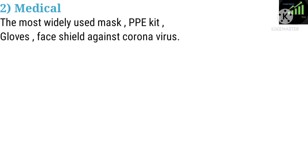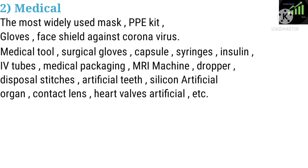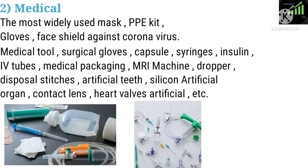Two: Medical. The most widely used items include masks, packets, gloves, and face shields against coronavirus. Medical tools include surgical gloves, capsules, syringes, insulin, IV tubes, medical packaging, MRI machines, droppers, disposal stitches, artificial teeth, silicone artificial organs, contact lenses, heart valves, and artificial limbs.